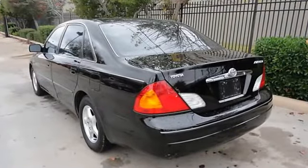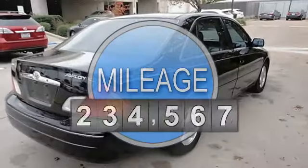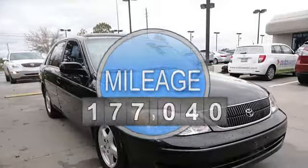This vehicle features the following equipment: automatic, gas 5.6, 3.0 L 183, FWD front wheel drive.